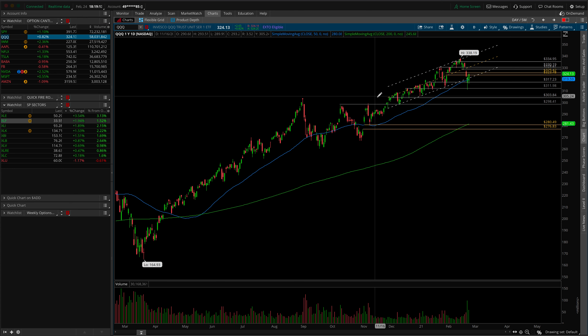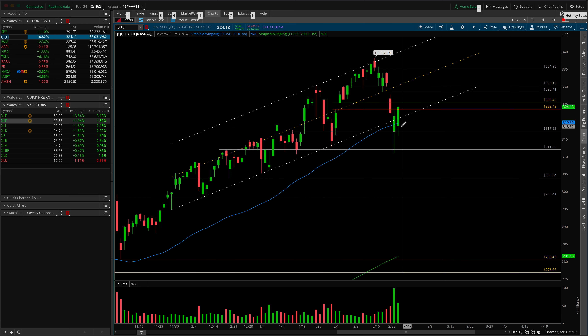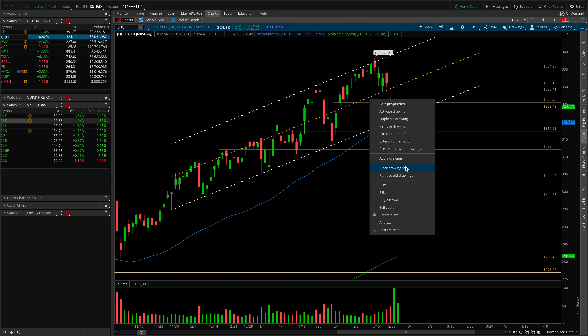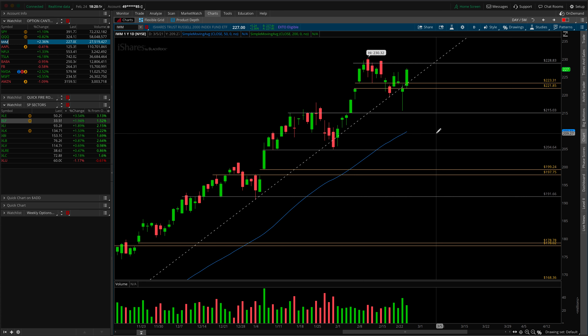Let's flip over to the QQQs and IWM. For the QQQs: we repaired this gap, defended the 50 SMA, and we're back inside the trend channel. We know tech is a little bit softer, so we'll have to battle back up through some key reference points. A key level coming into the end of the week is going to be the 328.41 level. If we can trade above that, we're back inside this balance area and I'd expect some chop. If we roll over here at the backtest of this gap, I'd watch for sideways action and potentially holding that 50 SMA on the daily chart into the end of the week.